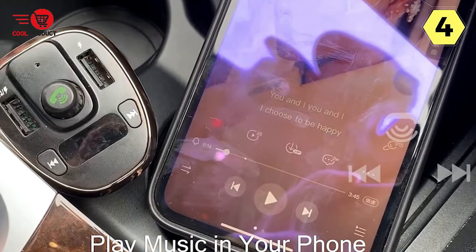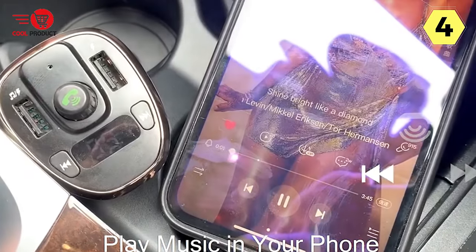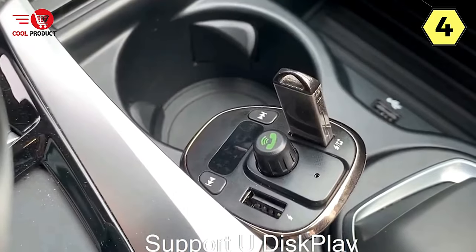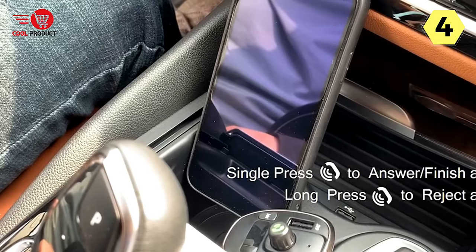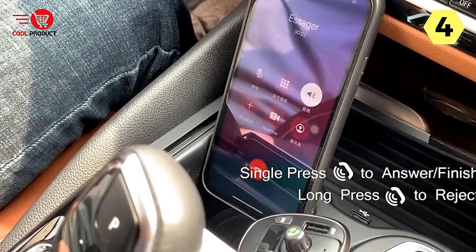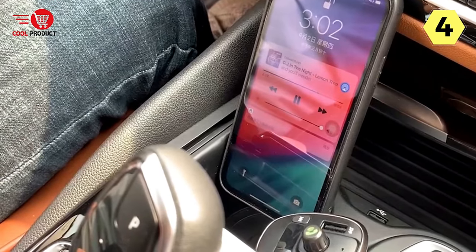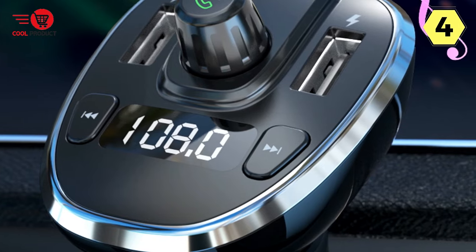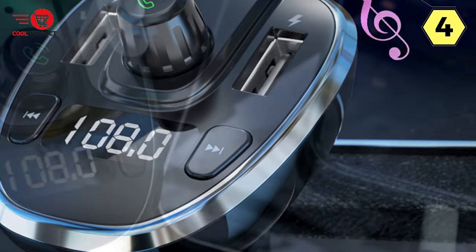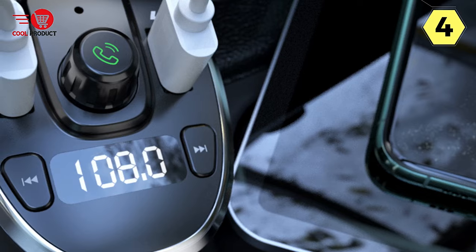The Essager Car FM Transmitter offers multiple playback options. Besides Bluetooth connectivity, it supports U-Disc and TF card, providing even more flexibility for playing music. Whether I want to listen to tracks stored on a USB drive or an SD card, this transmitter has got me covered. The hands-free phone calling feature is a game-changer, especially when I'm on the road. The built-in microphone ensures crystal-clear calls, and I no longer have to struggle with holding my phone while driving.